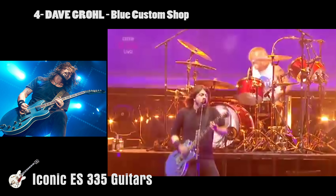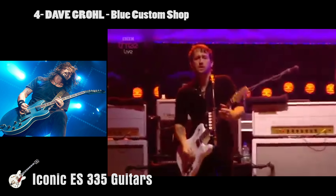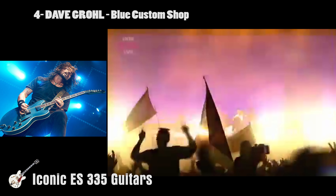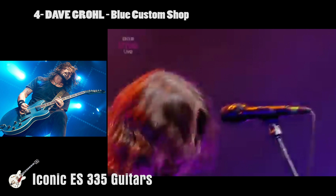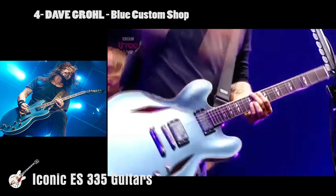It's certainly the most distinctive 335 on my list, with its Firebird headstock and diamond-shaped f-holes. The guitar, complete with its mini Grover tuners and classic Burst Bucker 2 and 3 pickups, will set you back a cool three and a half thousand dollars.